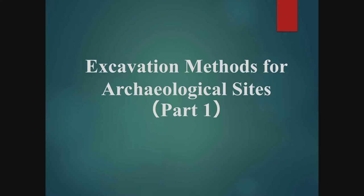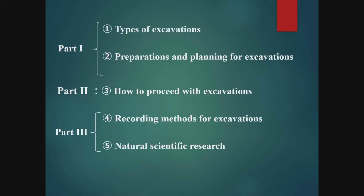This lecture is about the excavation methodology for archaeological sites in Japan, its background and the general procedures. The lecture is divided into three parts. In part one, I'm going to explain the types of excavation in Japan, their background and the preparation and planning for excavations.